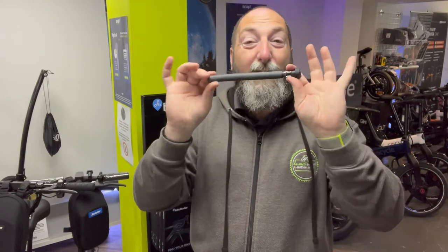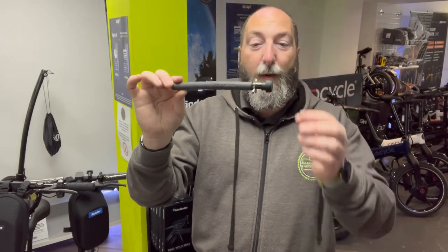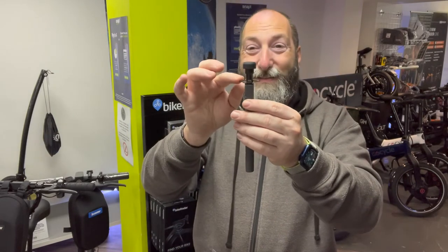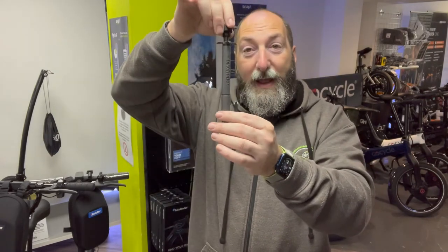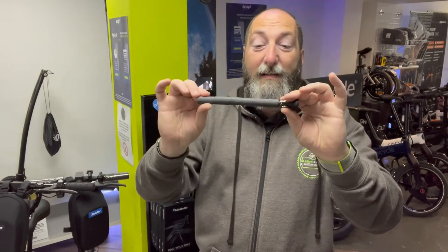Number one, they're not going to know it's there. Number two, even if they do know it's there, they cannot take this out unless they start chopping the whole handlebars off — and then what's the point? It's not coming out. It comes with a patented tool for you to be able to get it out, but they won't be able to. It really is as simple as that.